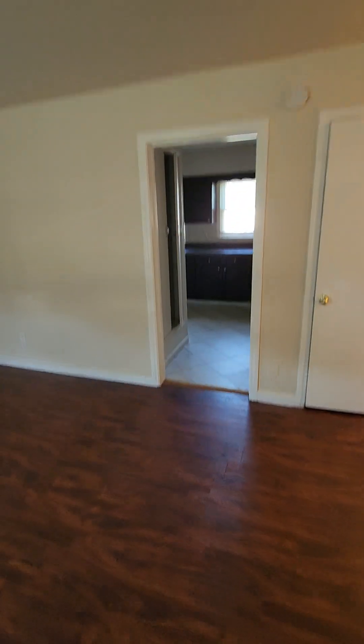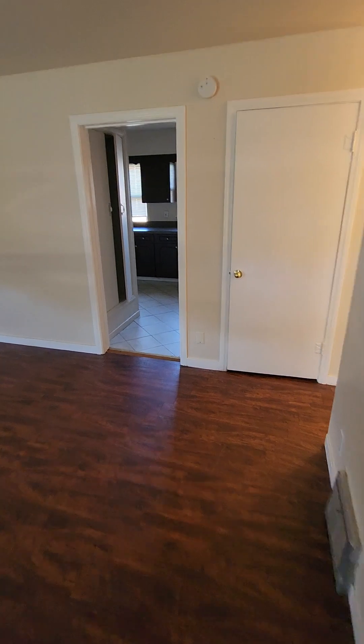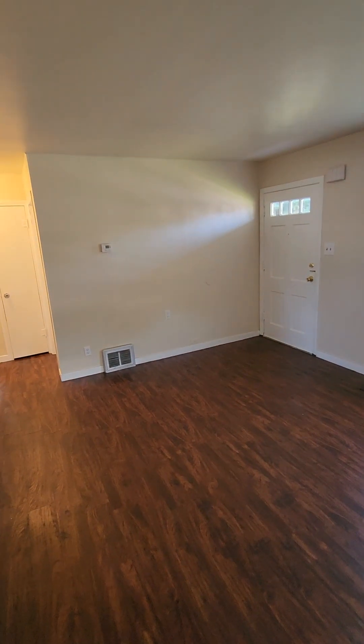We're walking right into the living room area here. You got a lot of space starting out right in the living room.